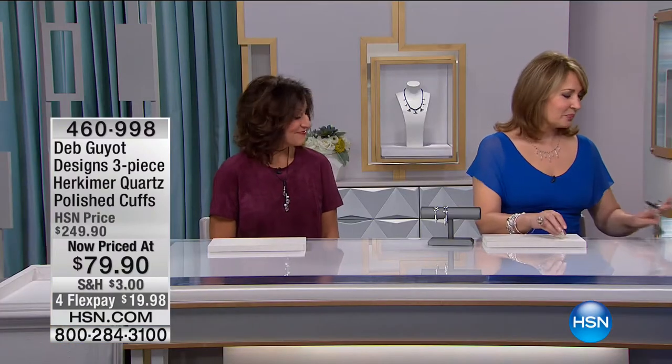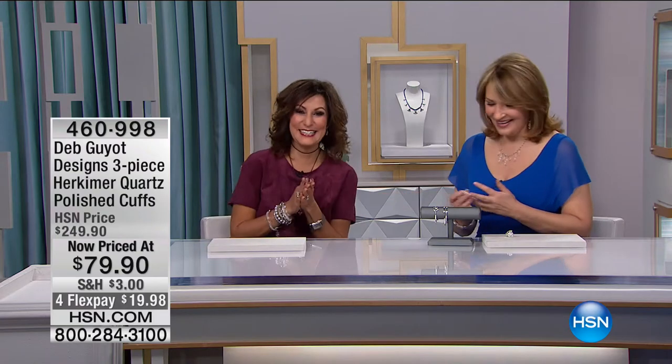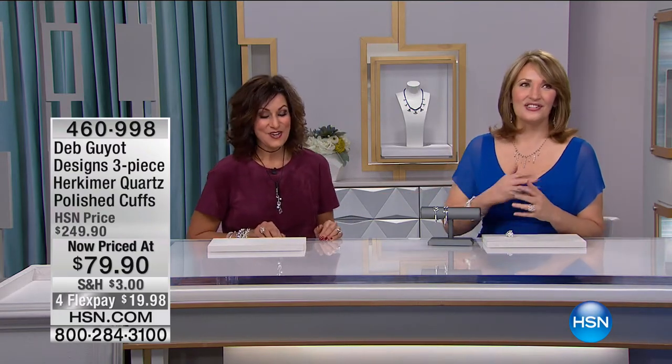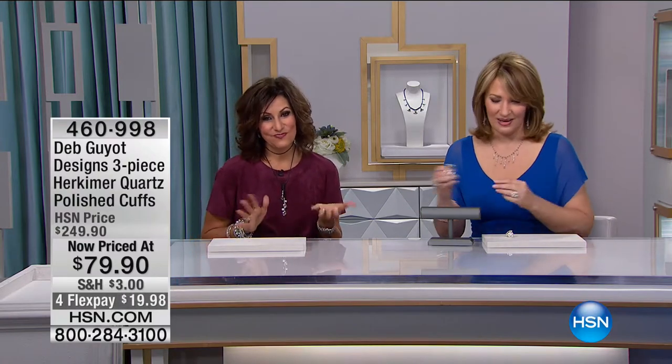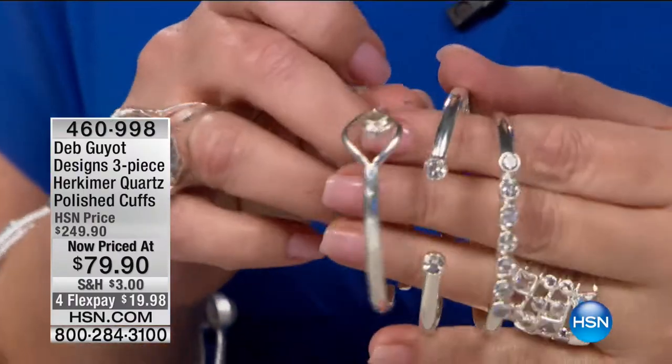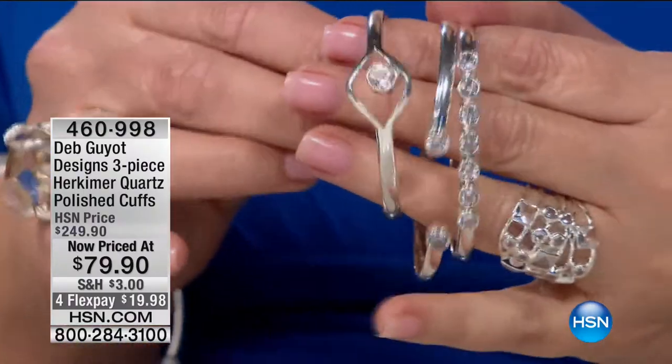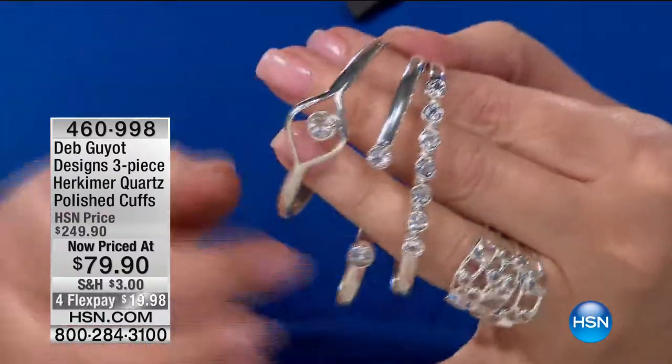And then also, this is the Deb ring. We were all in a meeting and Deb, of course, shows up and she's always like, we have to show you this. We'll show you the Deb ring and our favorite cuffs — the staple. Okay, this is the must have. Here's what's happening today: I predict this will not make it to the presentation.